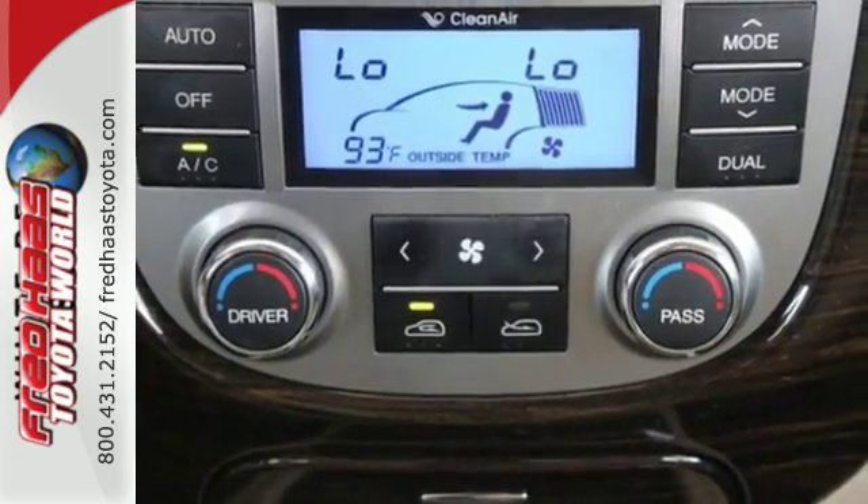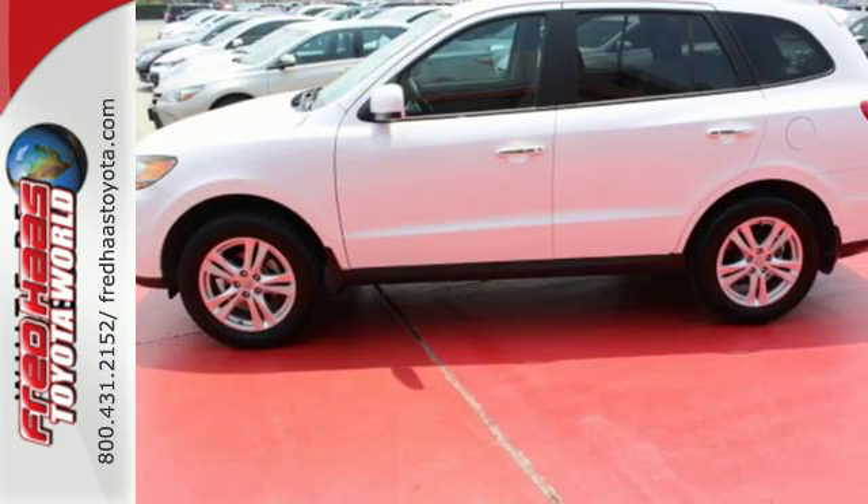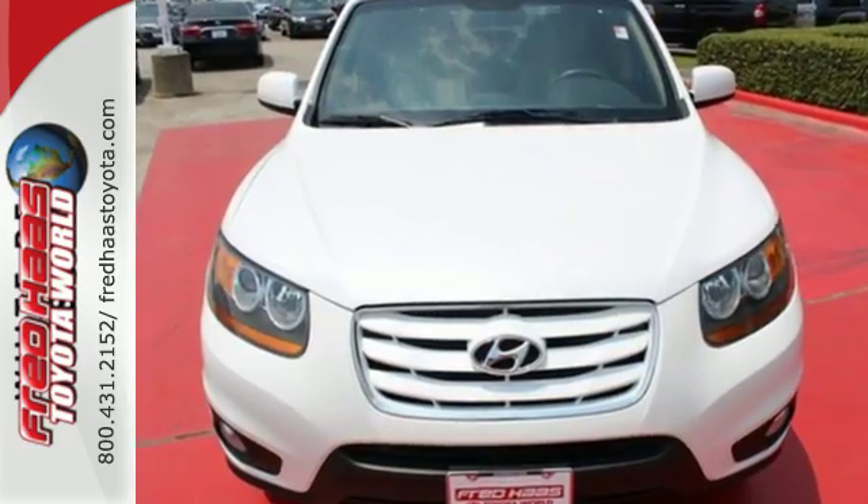Your kids will love its space, comfort, and family-friendly features. And you'll love its superb handling. Nothing brings the family together like the acclaimed Santa Fe. Check it out in person today.